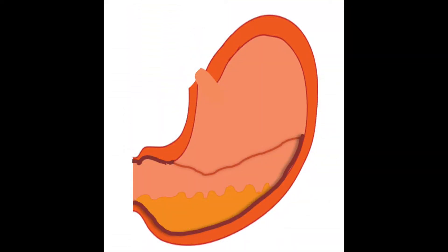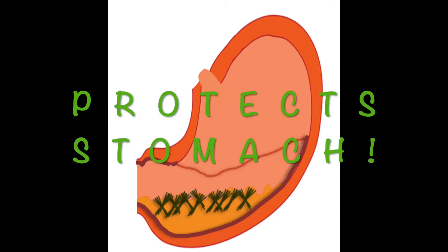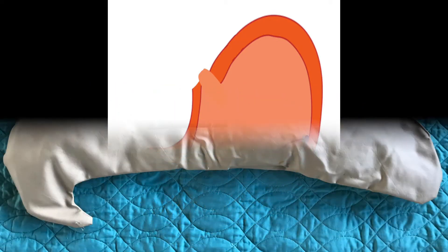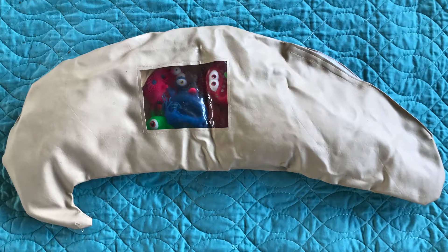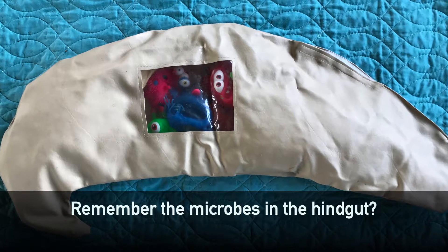Forage is also important when it comes to the horse's stomach. Remember that the horse's stomach has two regions: a lower region that is constantly producing acid, and an upper region where no acid is produced and that does not have a protective mucus layer. Forage is more likely to float and help protect the upper region from acid splashing up. Forage also keeps the microbes that live in your horse's hindgut happy and healthy.